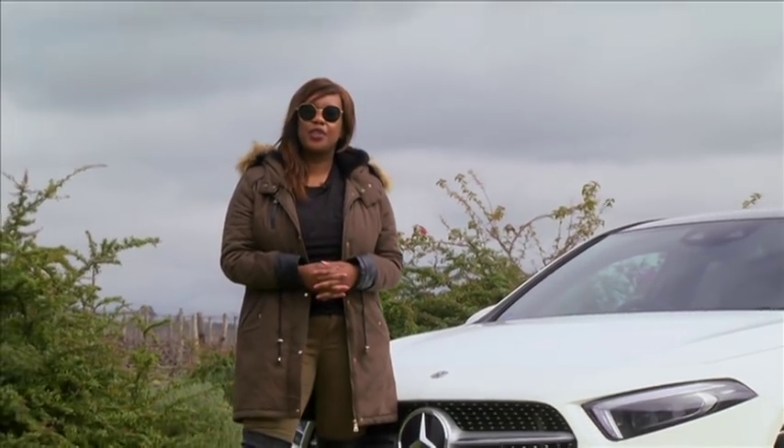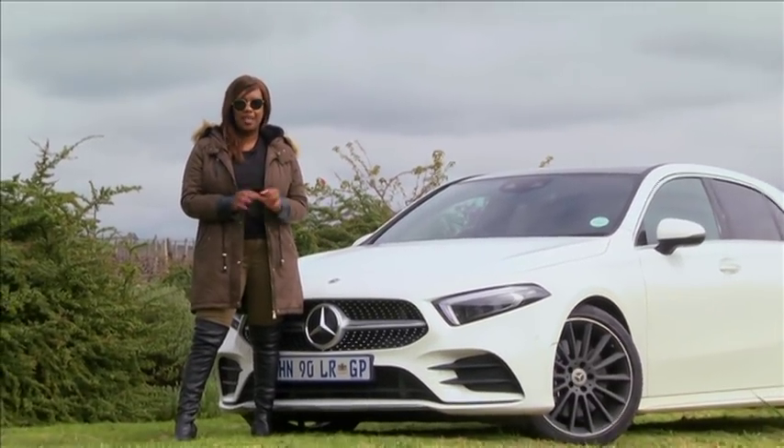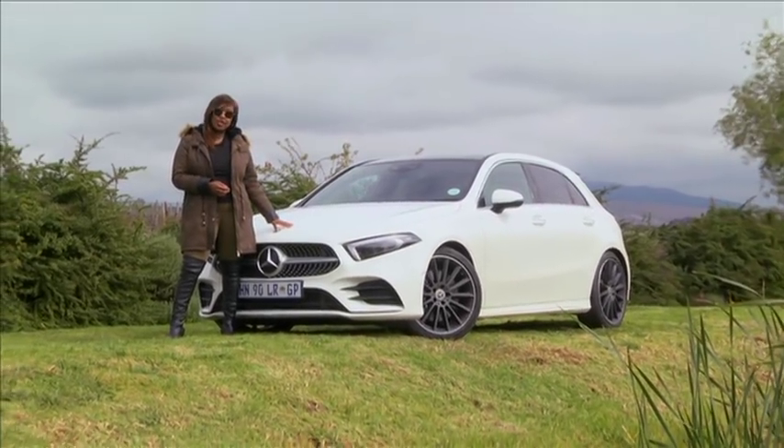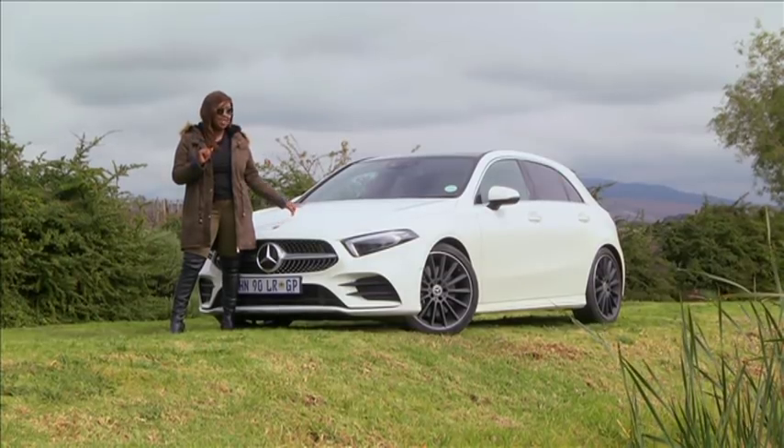I think many would argue that the Mercedes-Benz A-Class was anything but brilliant. It had its issues despite its popularity. However, the new A-Class has launched and it proves to be all new, starting with the exterior design.